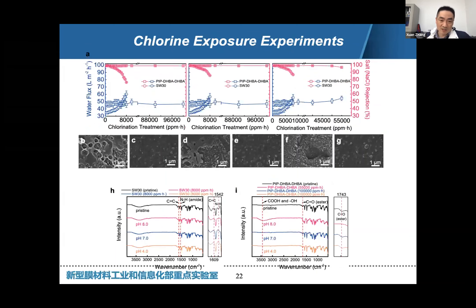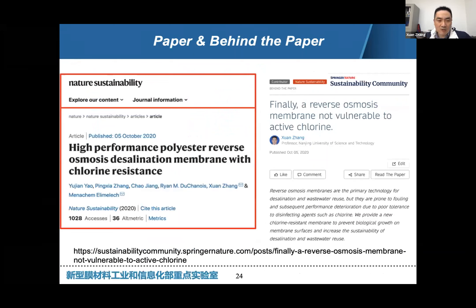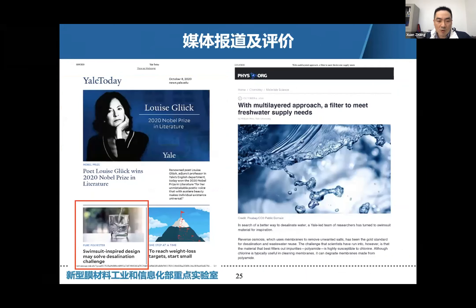This is the most important figure: at pH 4, pH 7, and pH 8, our membrane showed no degradation towards high total chlorine exposure across a relatively wide pH range, while for the commercial membrane SW30, degradation started from the very initial state. We also checked the regeneration performance: after prefilling our membrane with two typical bacteria, simply flushing with chlorine for a few minutes restored performance to nearly 100% — a very amazing result. Based on these findings, we were fortunately published in Nature Sustainability and received very positive responses from worldwide press, including Yale Today and Physics.org.